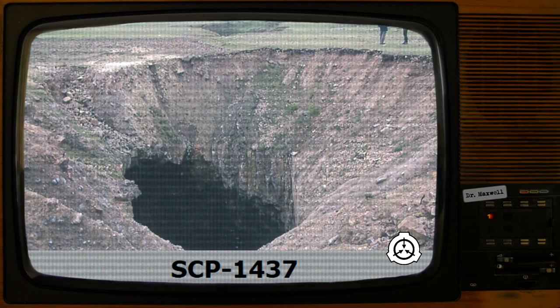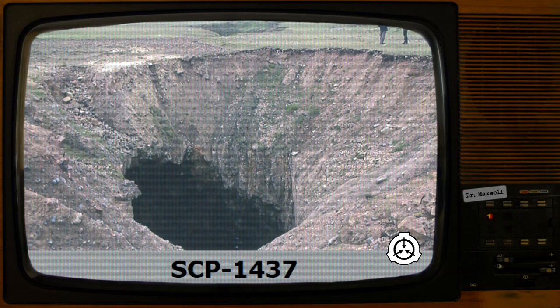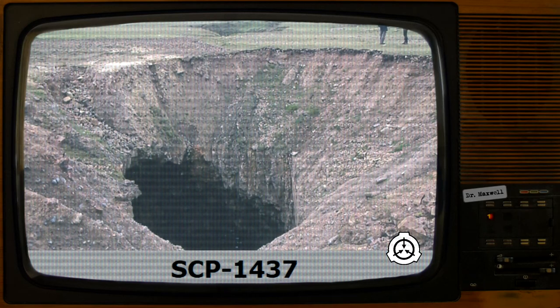SCP-1437 is an apparently endless hole, measuring 3x3 meters, located in the desert. Attempts to dig into SCP-1437 from the side result in the diggers encountering solid rock where logic would dictate SCP-1437 would be. SCP-1437 is thus only accessible from its entrance above ground.